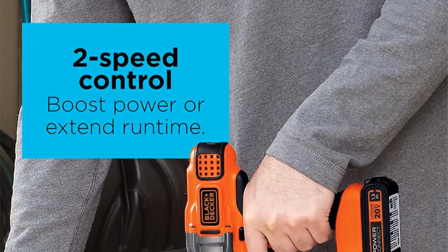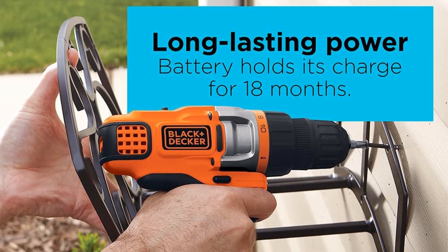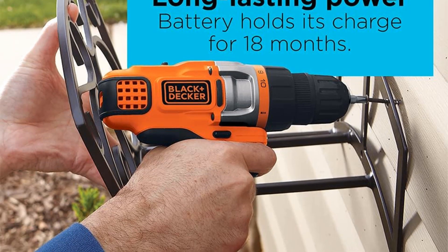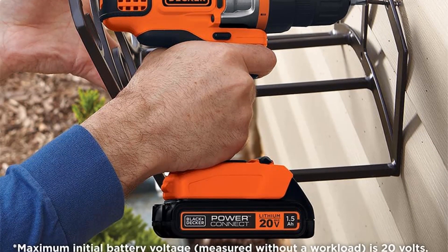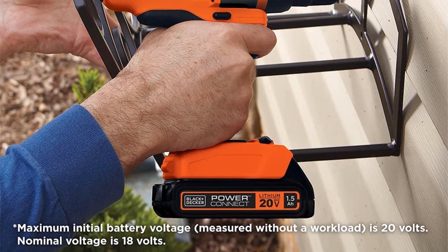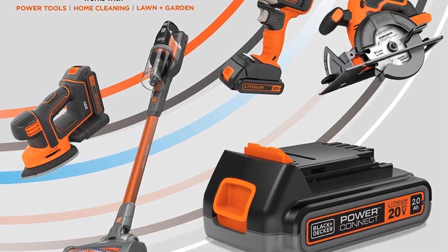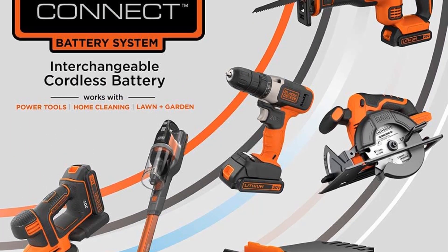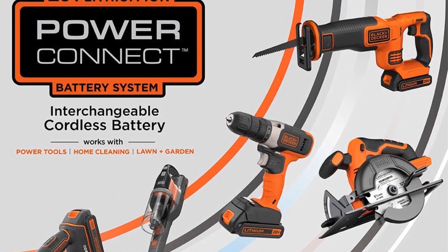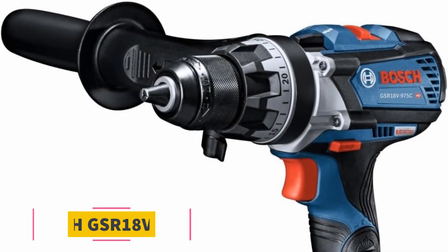Weighing just 3.5 pounds, the portable drill driver is remarkably lightweight, ensuring effortless handling and reduced user fatigue during extended use. The integrated LED work light illuminates the work surface, making it easier to work in low-light or no-light conditions, enhancing accuracy and productivity. The 20V Max lithium-ion battery is capable of holding a charge for up to 18 months, ensuring the drill is ready to use whenever you need it — ideal for sporadic or occasional use.